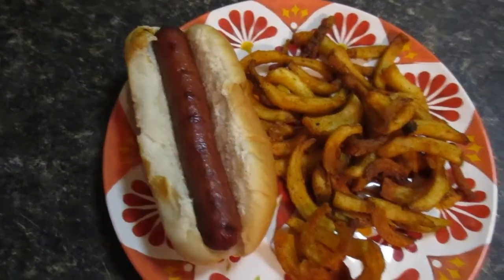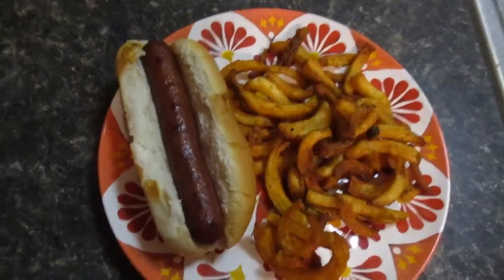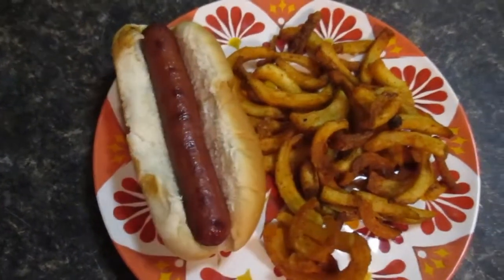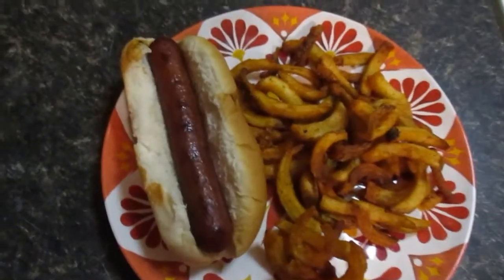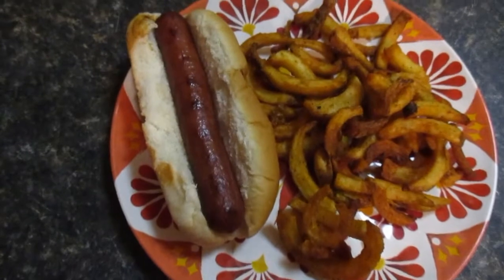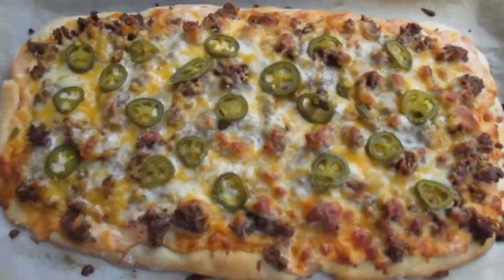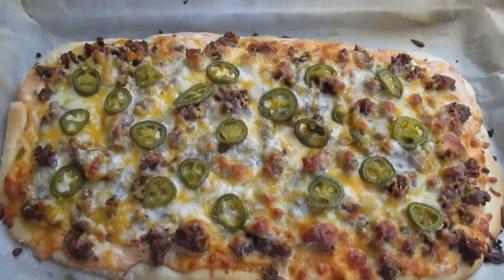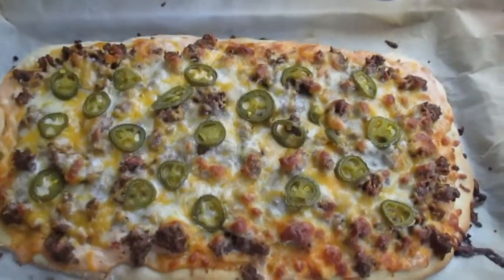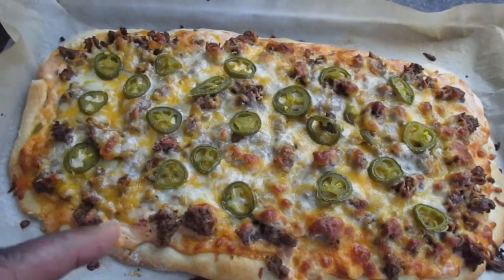Hey guys, it's Monday night and we are having Polish sausage and curly fries. Usually I show you my husband's plate but I forgot to record it — his always looks better because he has more food on it. But anyway, this is what we're having for dinner tonight.